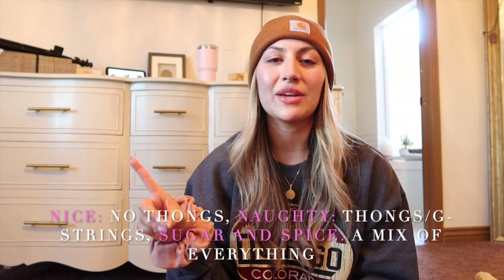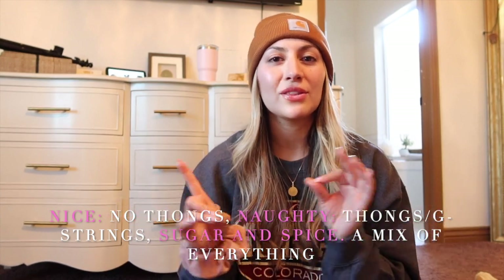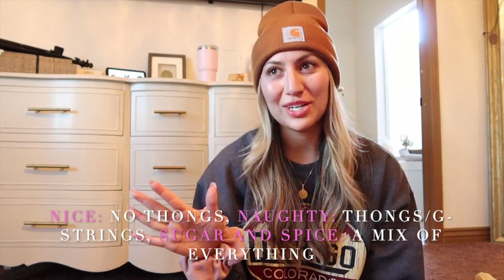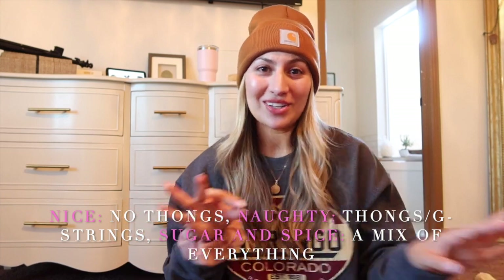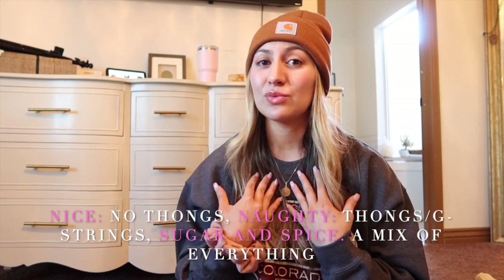They have three different options. The 'nice' option is regular underwear — no thongs or g-strings. Then there's the 'naughty' subscription which is just g-strings and thongs. Or you could do 'sugar and spice,' which is what I did, because I like a mixture of variety.